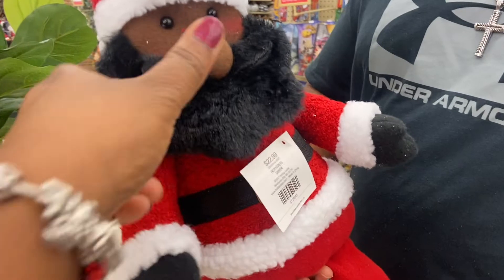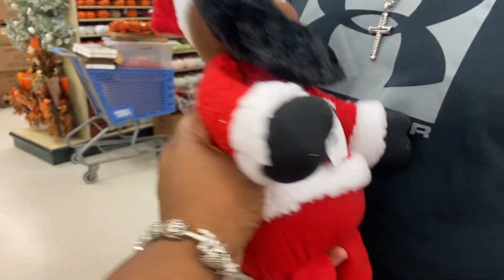How much is he? Is he on sale? He's cute, I want to make one.